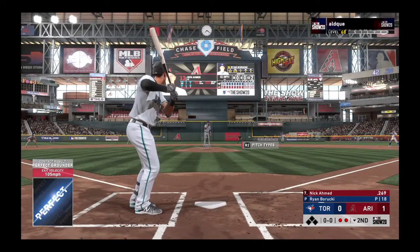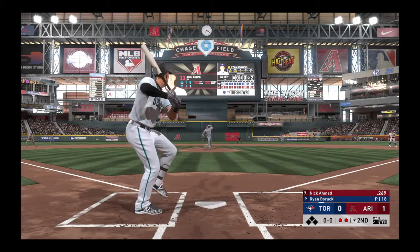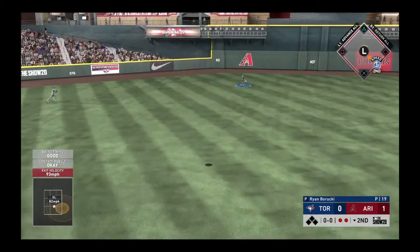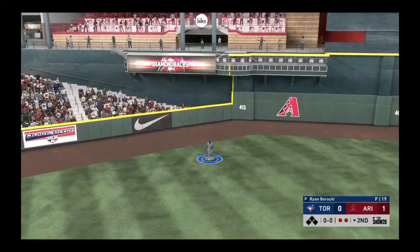Bases are empty here with two gone, and that means that Nick Ahmed will be the next to bat. Fly ball out toward left center field, and he will get there to make the running play, and that will end the inning.